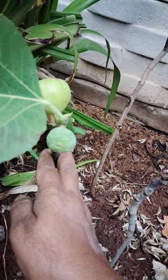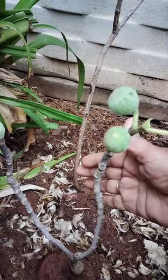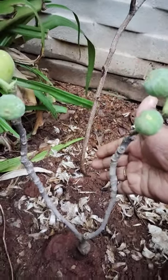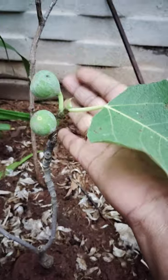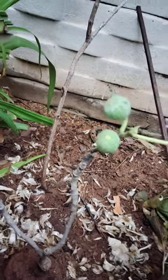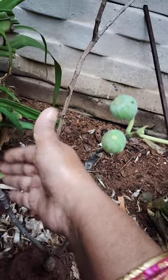Hi, hello, welcome to my garden. Today I will show the anjeer plant here in my garden. I planted it one and a half months ago. See here — this is the anjeer plant. This is an edible fruit, and this is a grafted plant.